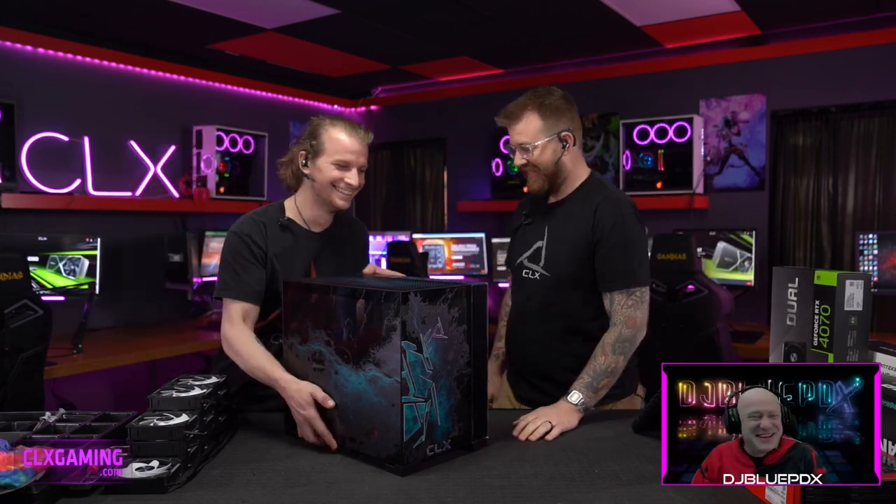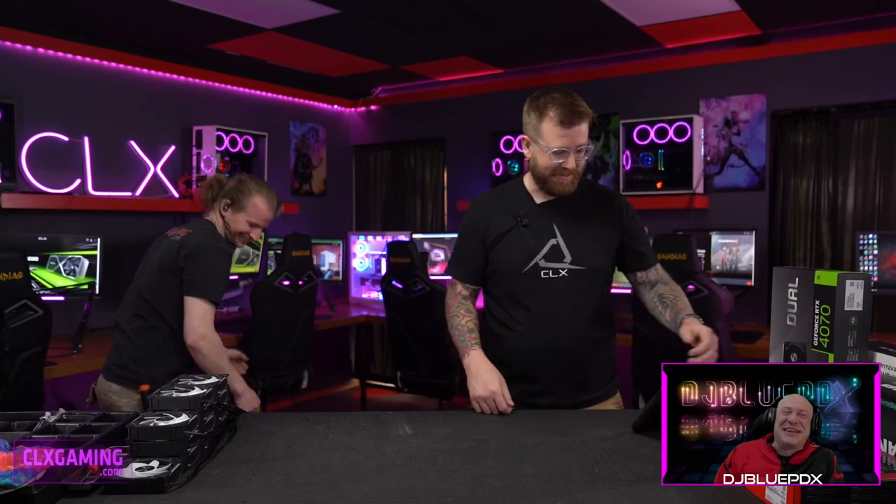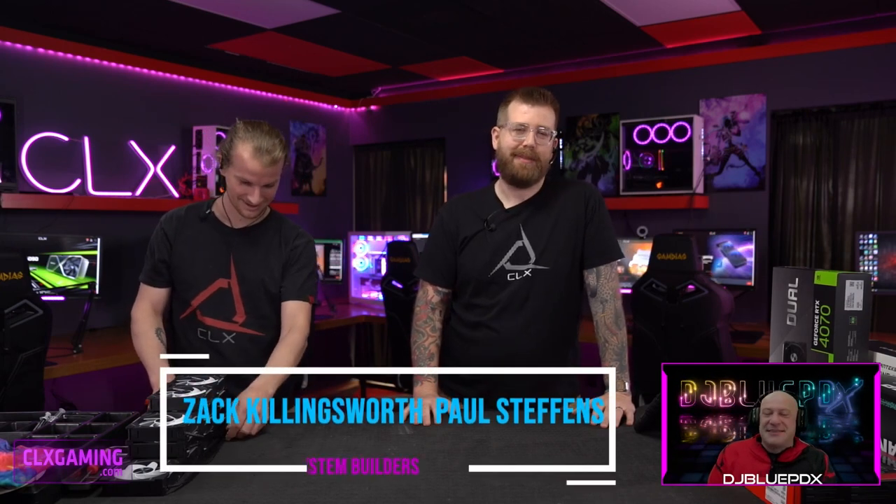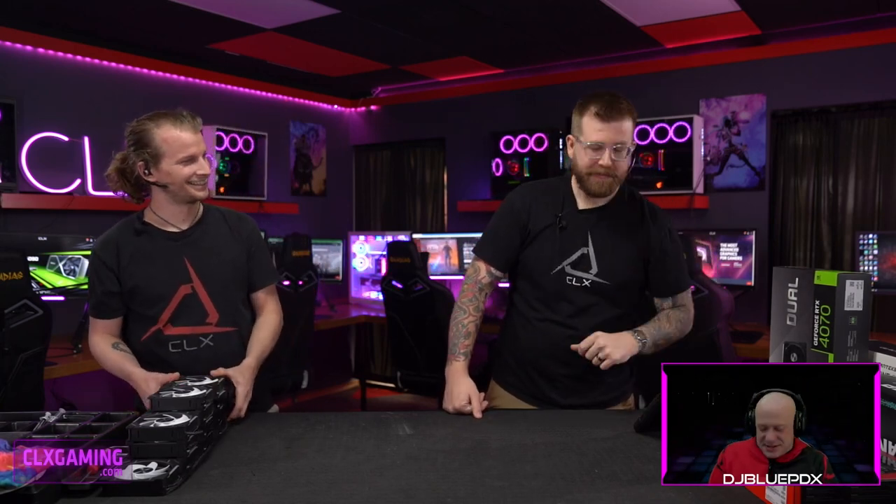Welcome to Twitch.tv/CLXGamingTV with CLX Foundry Live. I'm your host DJ Blue PDX, and we go inside custom builds and assemble them from the ground up. Joining me today is our lead technical expert Paul Steffens, and today's master builder is Zach Hillingsworth. We had some technical issues but we're up and going now.